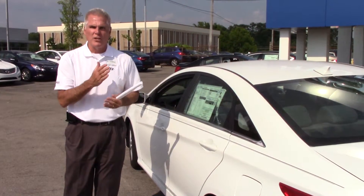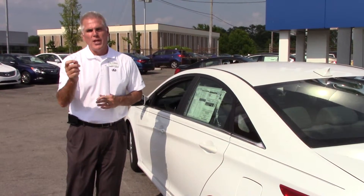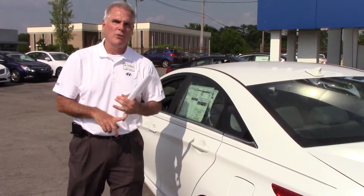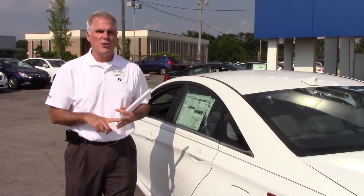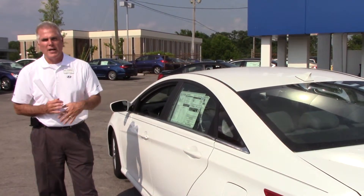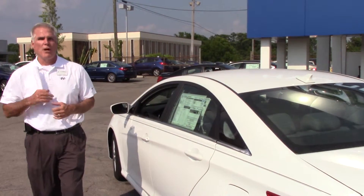The best thing about this vehicle is the warranty on it. Five years, 60,000 on all the mechanics of the car. 10 years, 100,000 miles on your powertrain. Your powertrain consists of your lubricated parts, your engine, your transmission, and your drive axles. Tamron will double that to 20 years, 200,000 miles, and you have 5-year roadside assistance. Run out of gas, have a flat tire, need a jump — you make a phone call.